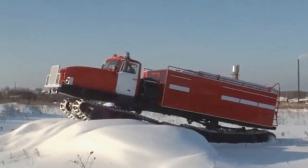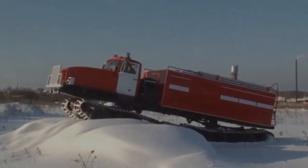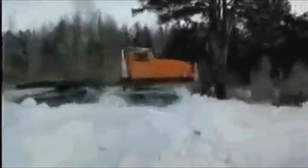Specs are hard to come by on the firefighting rig, but the truck itself is a time-proven commodity. If there is one country that gets the 'if it ain't broke, don't fix it' motto, it is Russia. That works pretty good when we're talking about trucks.